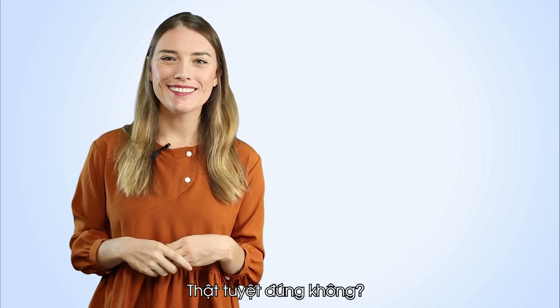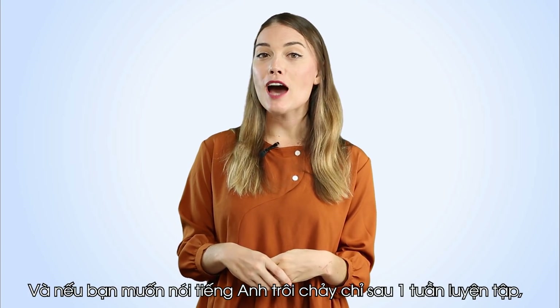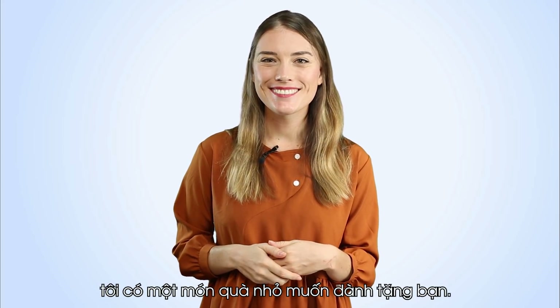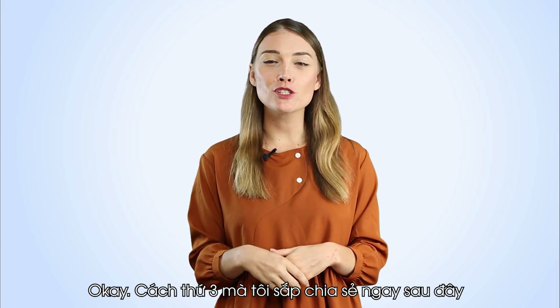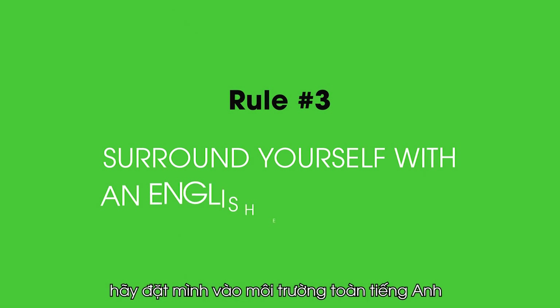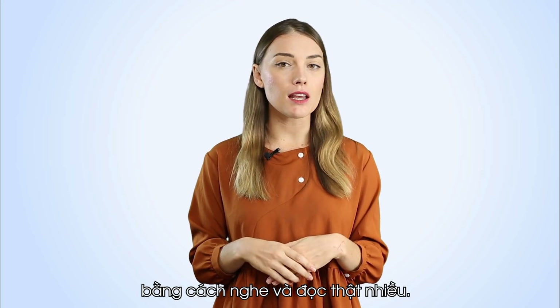Fantastic, right? And if you want to speak English fluently after just one week, watch until the end of the video because I've got a small gift for you. The third rule that I'm about to share will surely excite you all. And that is: surround yourself with an English environment by reading and listening a lot.